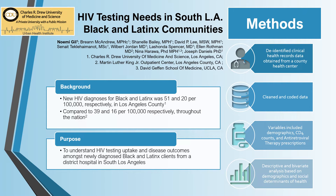We ran descriptive and bivariate analyses on 2016–2020 HIV testing and disease outcomes for newly diagnosed patients. We took de-identified clinical medical record data from a county-run community clinic in South LA. The variables analyzed include demographics, baseline CD4 count, and antiretroviral therapy prescription rates.